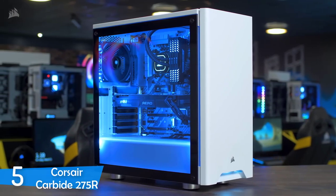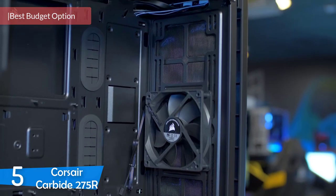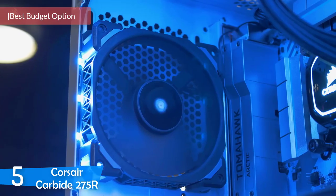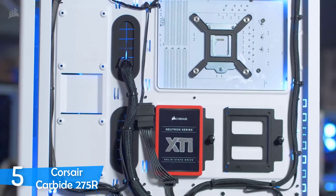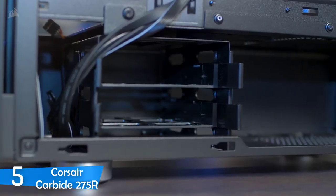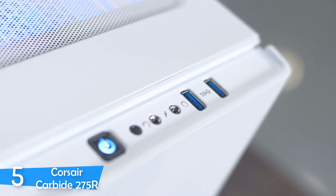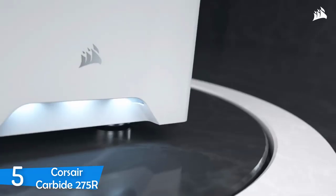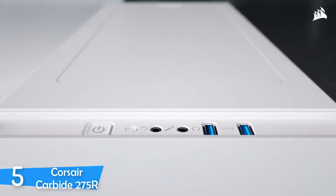Number 5: The Corsair Carbide 275R. There may be tons of PC cases with various sizes, build qualities, features and prices, so unless you really know what you're looking for, the choice may not be so simple. The best budget option I've chosen is the Corsair Carbide 275R, which is essentially a great tower like most of the products in the Carbide series. It features a tempered glass chassis with a minimalist design and an internal layout that will make life easier for the builder — an excellent mid-tower for those with limited budgets.